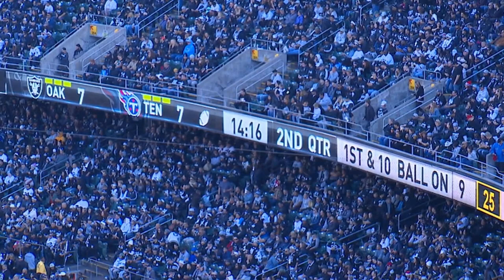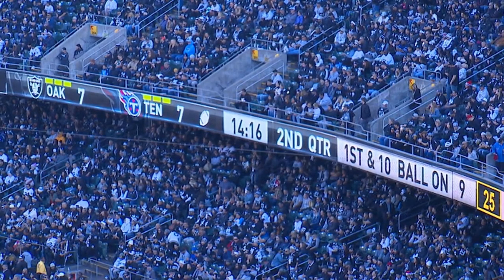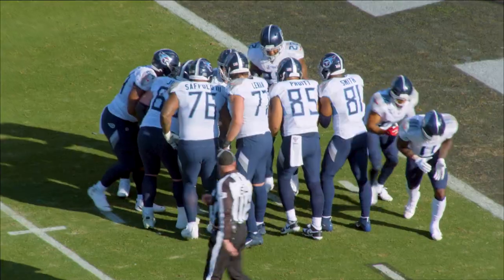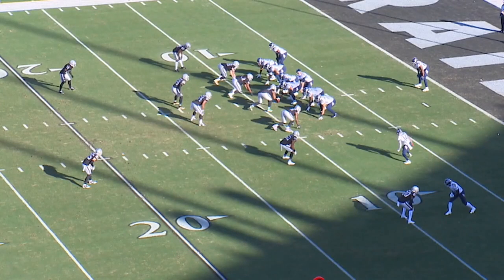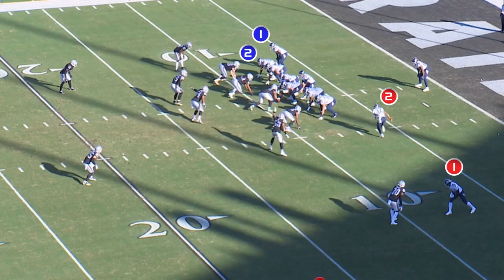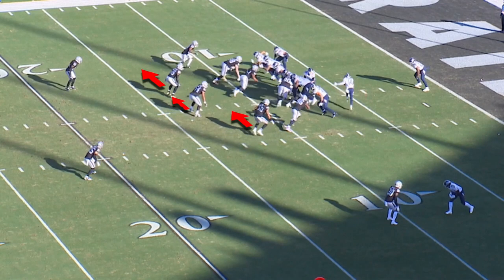The first play we're going to look at is in the second quarter. First and ten, ball is on the minus nine. This is a really nice call by Arthur Smith, backed up. It's the 12 personnel — you've got two wide receivers, two tight ends. Put the wide receiver in motion, causes the linebackers to bump across.